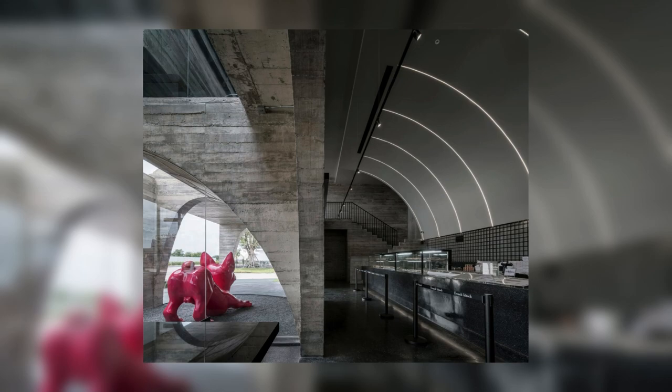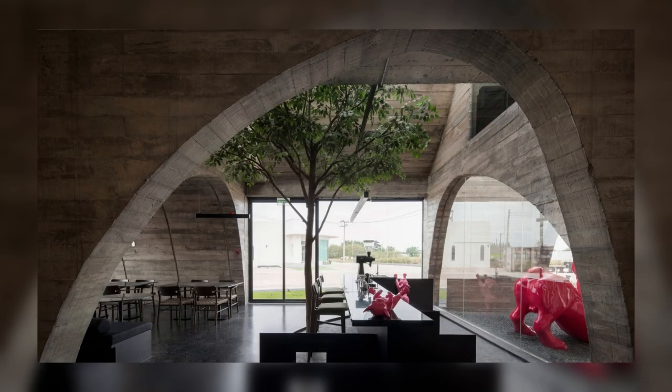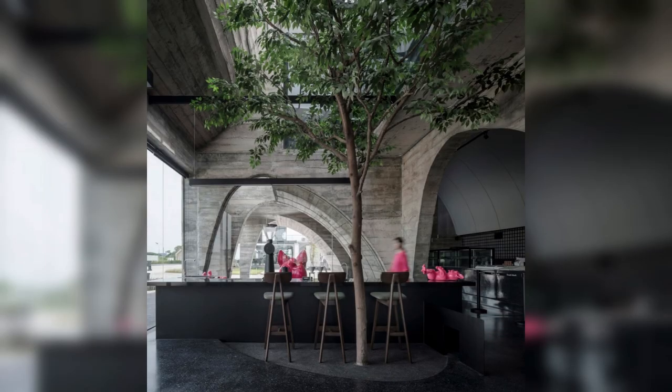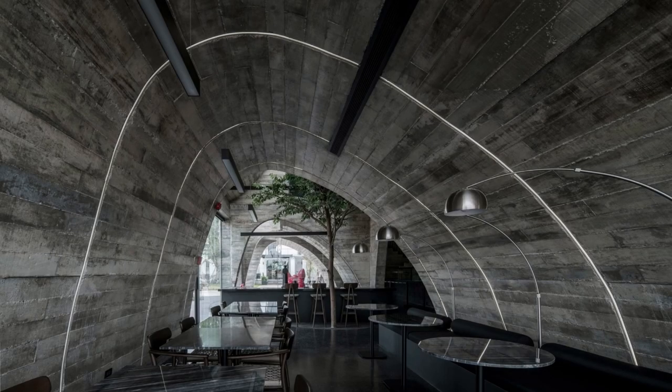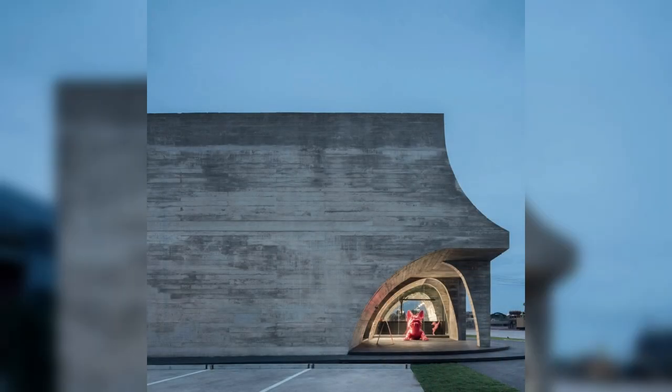On the second floor, voids are carved into the inverted curves, allowing sunlight to enter. Using textured concrete strengthens the concept of perfection of imperfection, where the wall is not completely smooth, yet it reflects the authenticity of the material, which can be beautiful by itself.